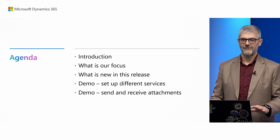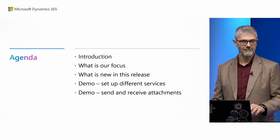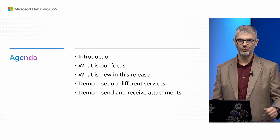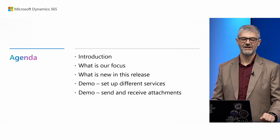We will briefly explain a few things from the previous release and what is new in this release, and then we will switch to a demo where Magnus will show you the setup of different services and the new features we deliver in this Wave.